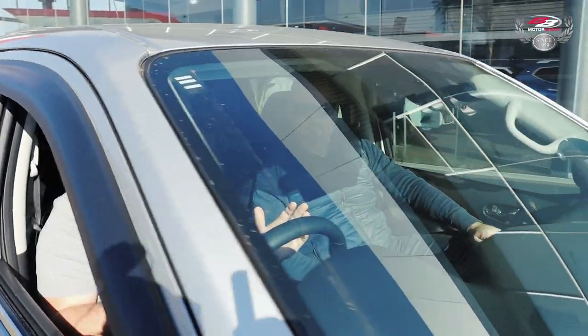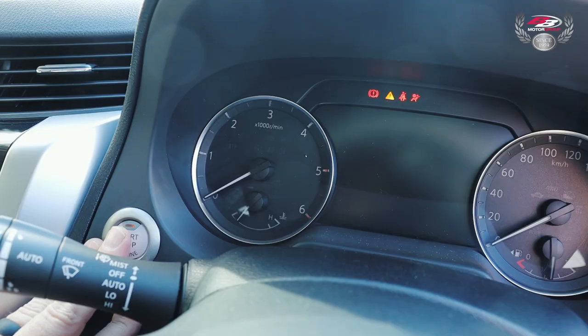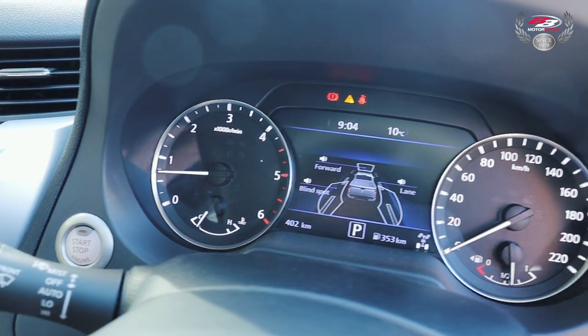The first noticeable difference for me when I got into this car was the smaller, new-design steering wheel — it feels very nice in your hands. Cruise control is standard, as are steering wheel controls for your infotainment system and driver information. This is probably a seven-inch TFT display, which is premium for a bakkie. One thing that impressed me a lot was the seven-speed automatic gearbox — very, very smooth.